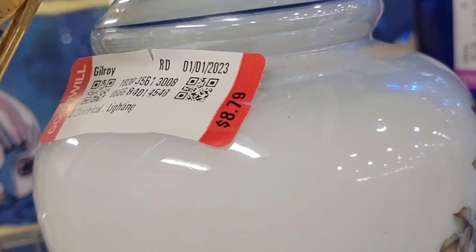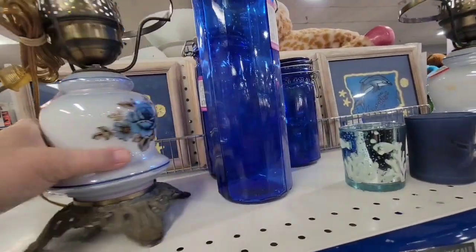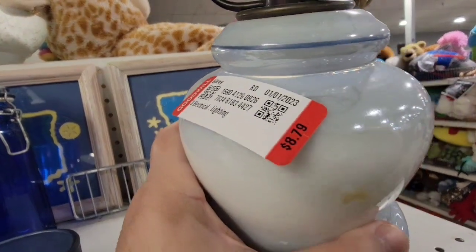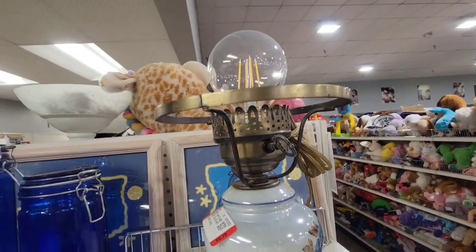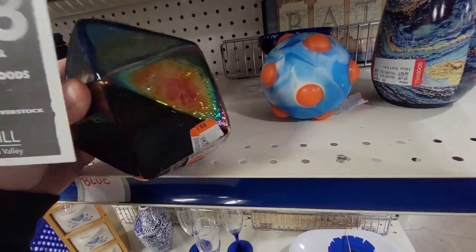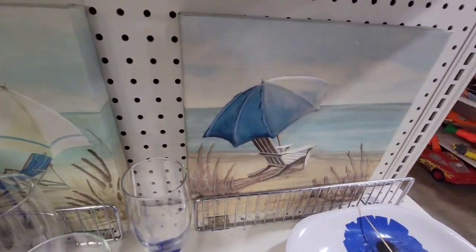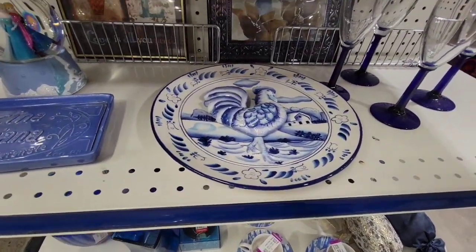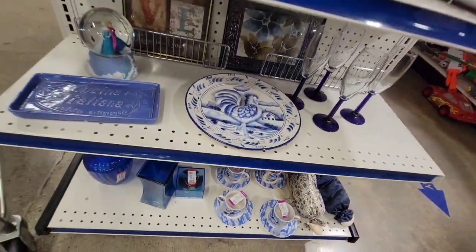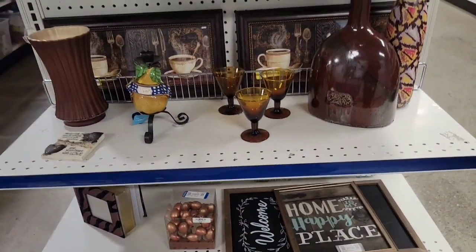These lamps were really nice — $8.79 a piece was a really great deal. The only thing missing were the tops. I'm sure you can find some glass tops for them, but I didn't want to store them until I found some tops. Maybe clear ones or some opaque ones with flowers. Some chickens too. Sometimes I score really big at this Goodwill, and today is just a so-so day.